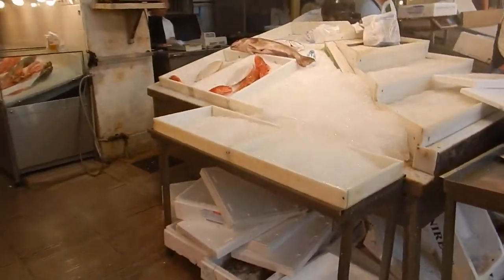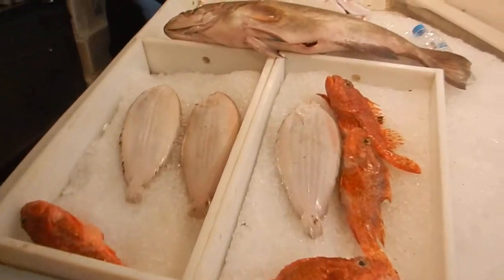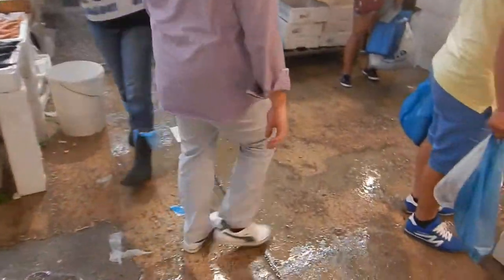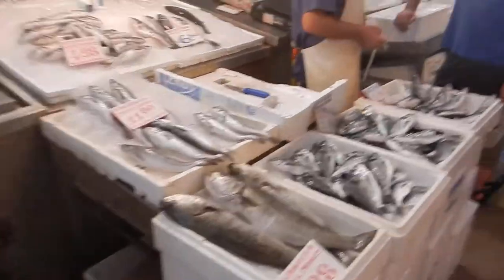Look at the size of the fish up here — an ugly one and a really nice big one. Nice fish.